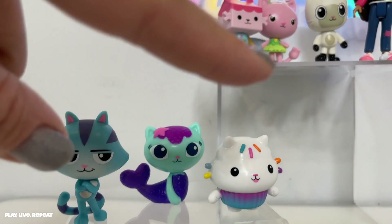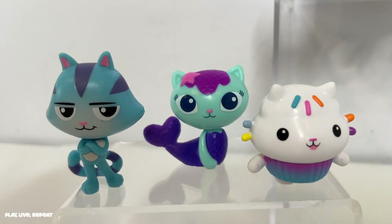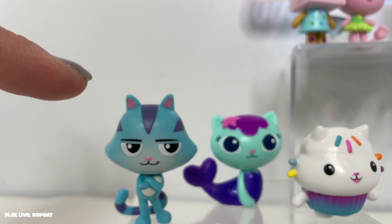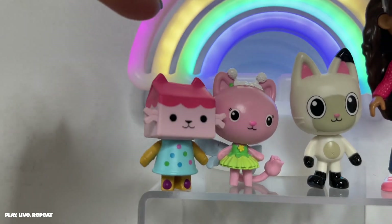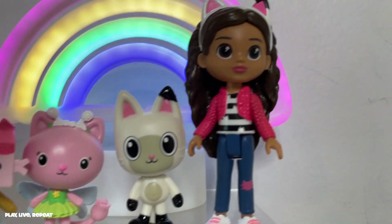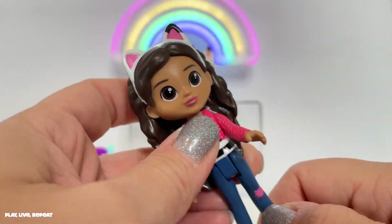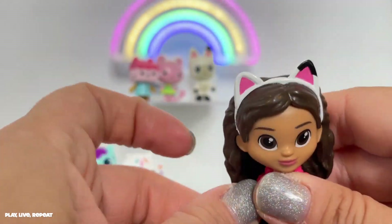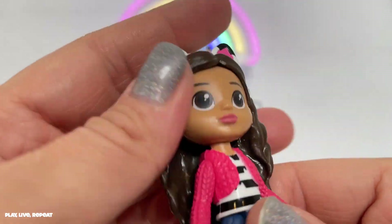Pillow Cat is the third set — it's actually her bedroom, so you won't be able to get her without buying that deluxe room. Here are all the figures unboxed: we have Cat Rat, Mercat, Cakey, Baby Box Cat, Kitty Fairy, Pandy Paws, and Gabby. Gabby has jointed legs at the hip, so they both bend in unison, poseable arms, and she can turn her head a little bit. She's really, really cute.